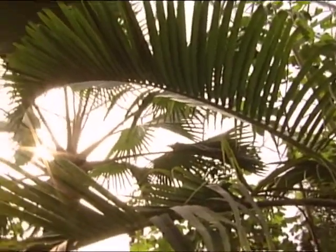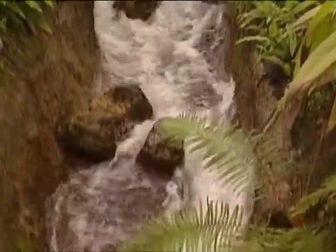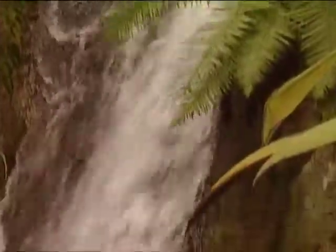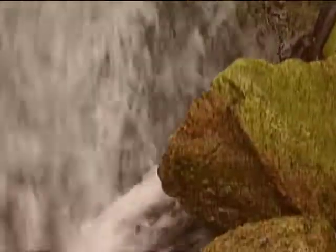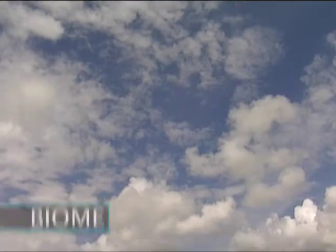The humid tropics account for one of the world's most diverse ecosystems. In the hot and sticky air, tens of thousands of species, large and small, exist in a remarkable balance. But this particular ecosystem is not found in the Amazon or the Caribbean Sea — it's thriving in a biome in the somewhat cooler climate of southern England.